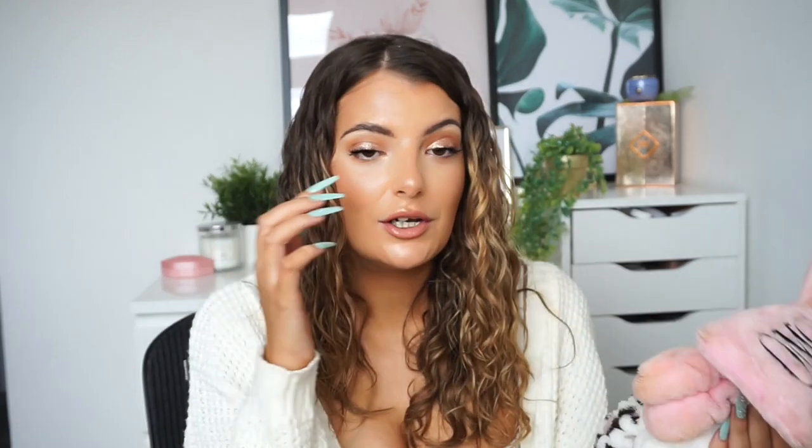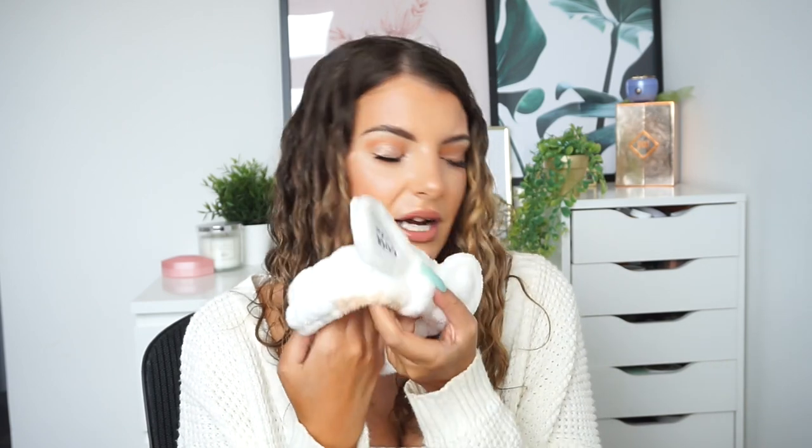Another thing I always get questions about on Instagram is my headbands. I have a huge variety but nine times out of ten I get them from Amazon. This one was super cute and came in a pack of three — like a gray one and a different color — for about £10. These are great inexpensive skincare headbands. I just put them on when I'm doing skincare to keep my hair out of my face while I wash, and my hair stays intact afterwards.